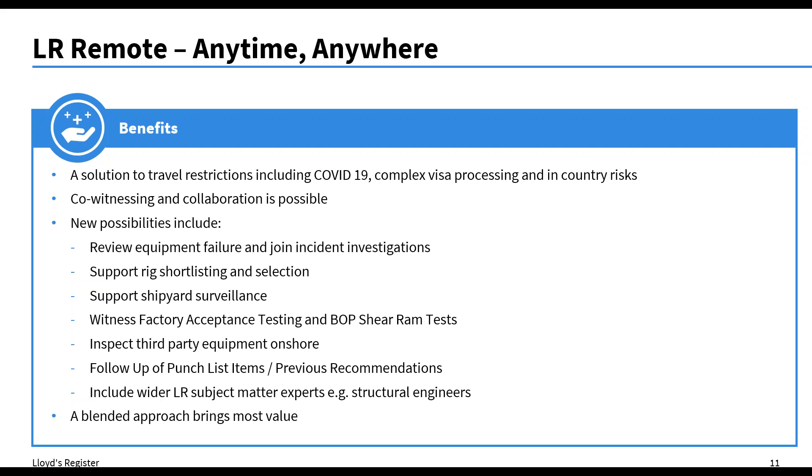It's the same for third-party equipment. In terms of following up on previous punch list items and recommendations after the intake process, LR Remote is ideal because we can close them out and visually confirm they have been closed. Another benefit is that Lloyd's Register has many subject matter experts across many disciplines. If there's an issue on the rig — say for example a structural failure — we could have a structural engineer from our asset integrity team join through LR Remote to provide advice and support the project. So it's not just surveyors or auditors we provide; we can bring in other subject matter experts from LR. A blended approach brings most value, and we're going to talk about that shortly.